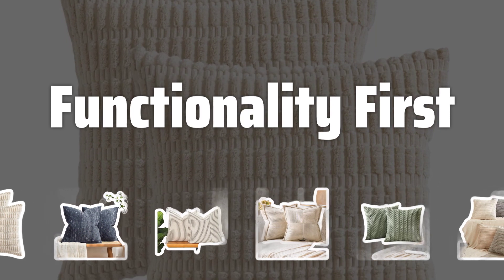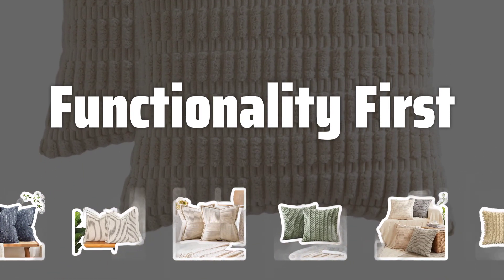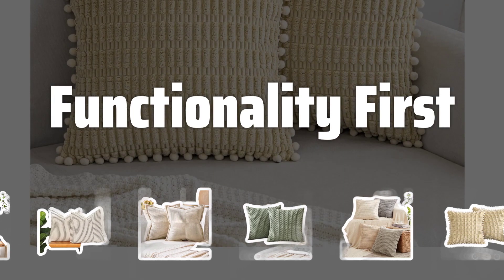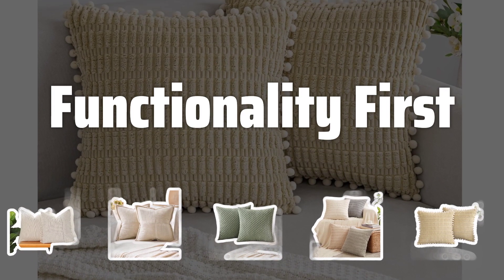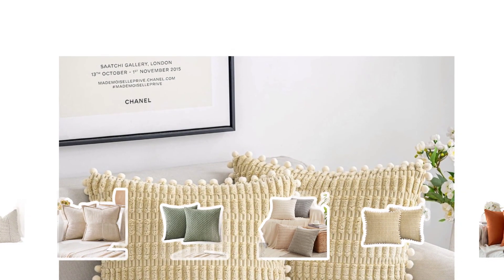Functionality first. Consider the practicality of your pillow covers. If you have pets or children, opt for stain-resistant options. For hot climates, choose lightweight and breathable materials. And for outdoor use, look for fade-resistant and weather-resistant covers.